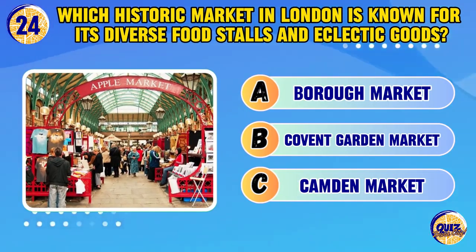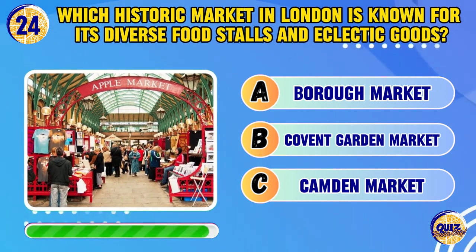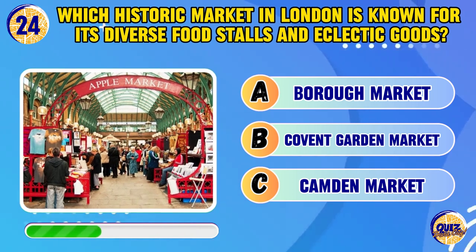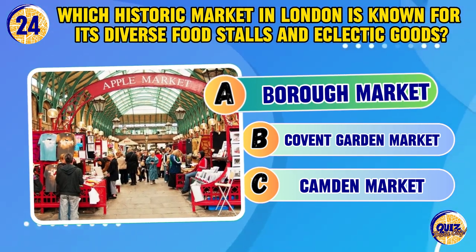Which historic market in London is known for its diverse food stalls and eclectic goods? It's Borough Market.